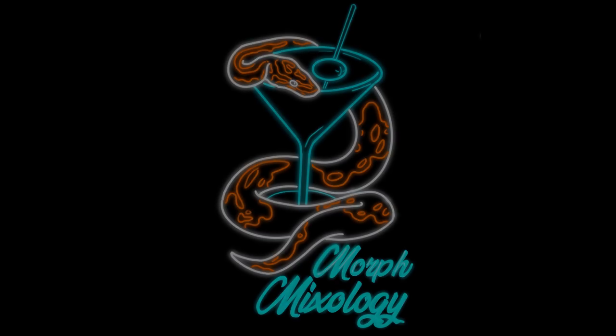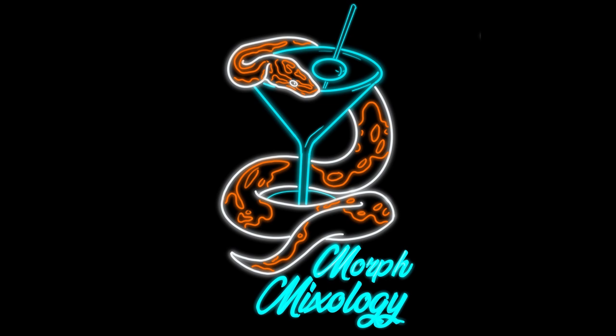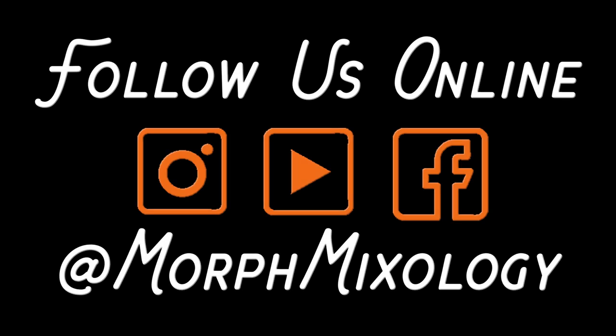What's up YouTube? Jason here, Mork Mixology Reptiles. Welcome back to the channel and the snake room. It's finally time — she is freshly shed, looks amazing, full belly, just ate a day or two ago. It's time to introduce you to Nala.